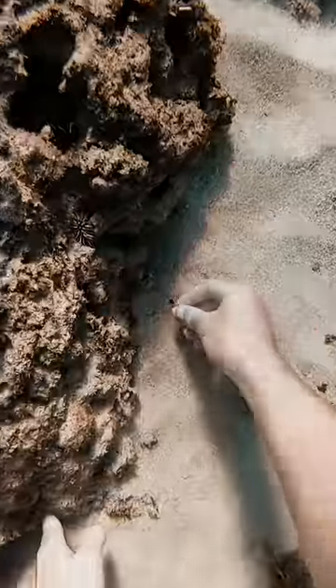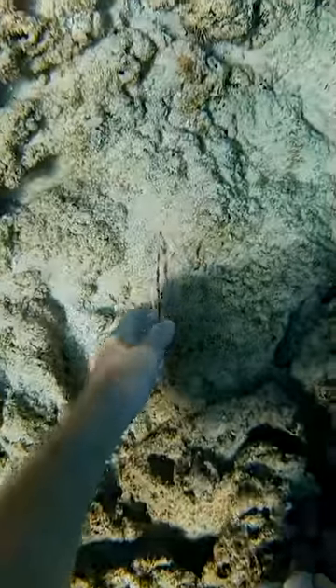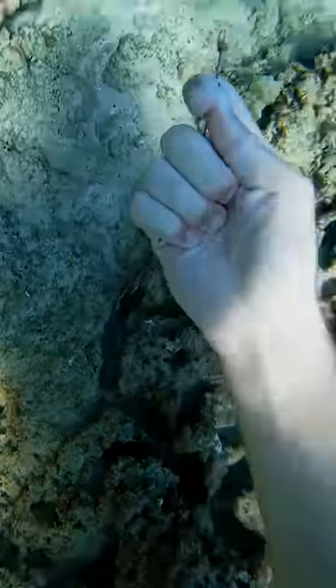Then I found one but I didn't think it was that nice so I just put it back. Oh look — the top of a soda can. This one looks old. Then I found a piece of metal wire and it wasn't coming out at first, so I had to wiggle it around a little bit and it finally popped out.